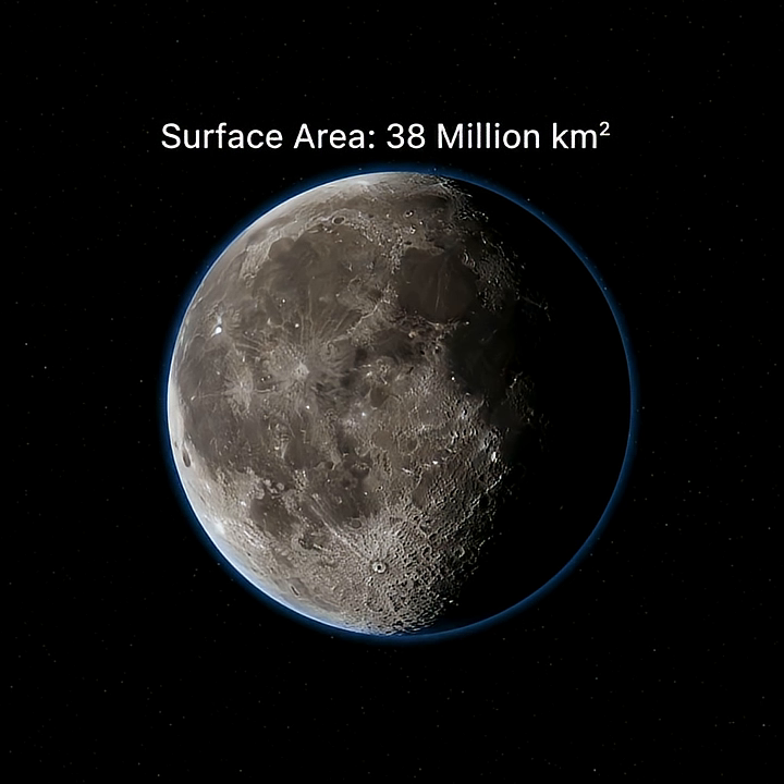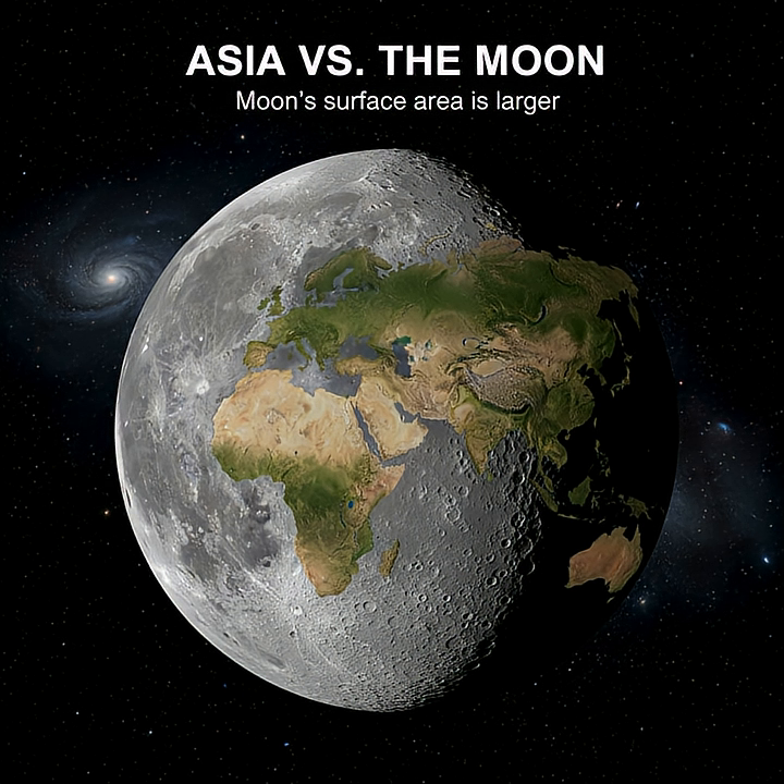The total surface area of the Moon is a colossal 38 million square kilometers. To put that into perspective, you could take the entire continent of Asia, the largest continent on Earth, and it would still not cover the Moon's surface.